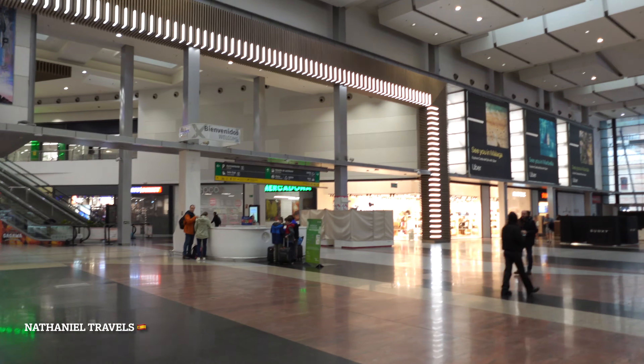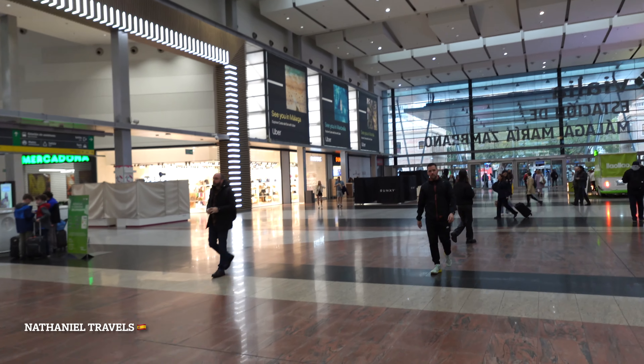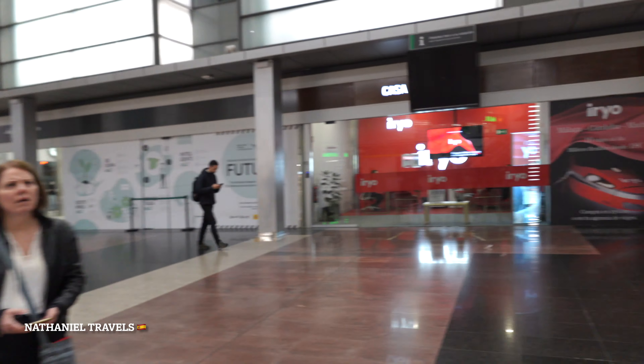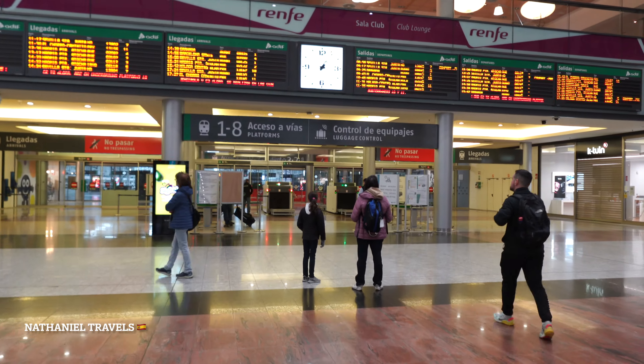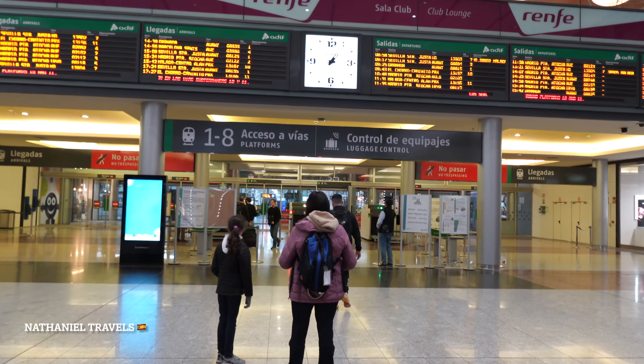There are some shops, supermarkets, and everything here in this station. So I am ready to go through to Ronda. We are going to pass the luggage control right here and the train is waiting. Let's go guys!